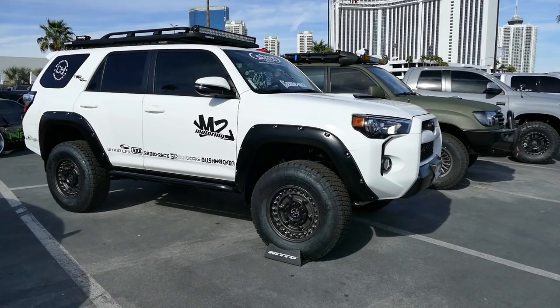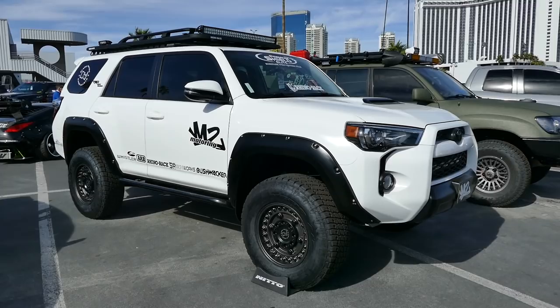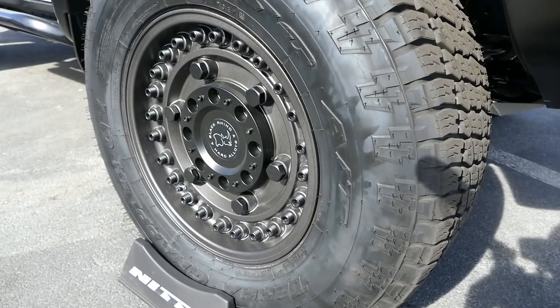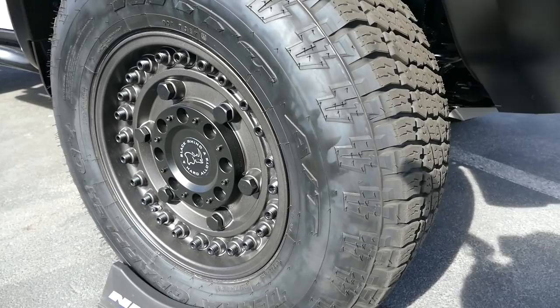Check out this 4Runner — really clean and simple. No crazy bumpers front or rear, but it does have really cool wheels. I think I spotted the wheels I want to get someday. These are Black Rhino hard alloys, and the reason I like these is because they have these bolts on there that kind of look like MRAP wheels. I know they're not, but they look like MRAP wheels — it just looks cool.